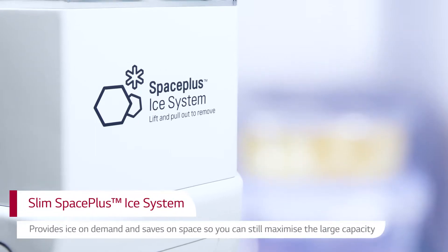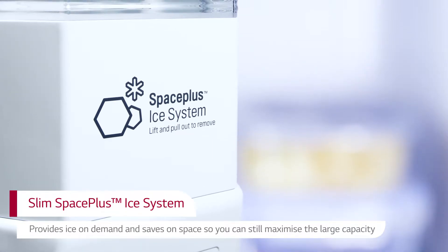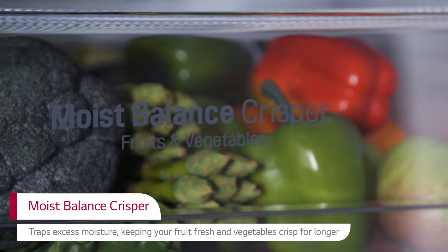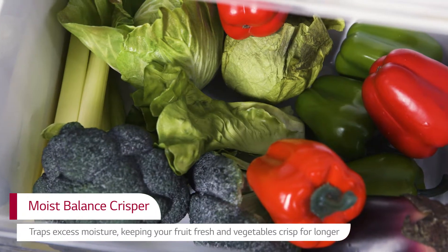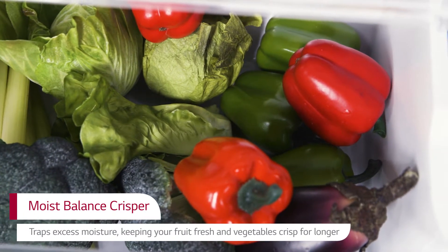The Slim Space Plus Ice System provides ice on demand for cool and refreshing drinks at home. The clever Moist Balance Crisper collects excess moisture from salad, fruit and vegetables, so produce stays fresher for longer without becoming soggy.